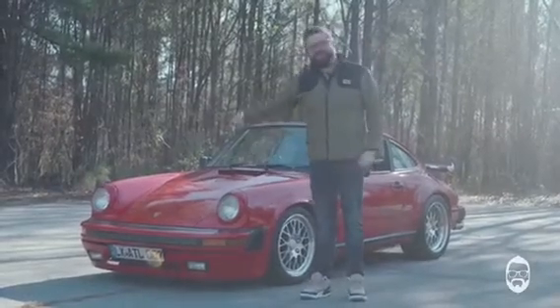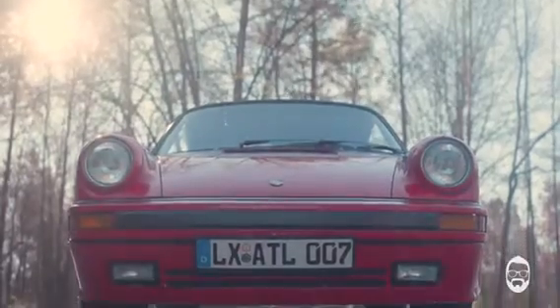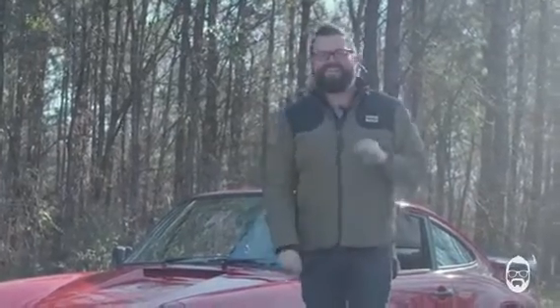New year, new you, new project for me. That's right, 1986 Porsche Carrera 911 3.2. But I can't just have a car like that. I'm not a Porsche purist, and if you are, you're going to hate this car.